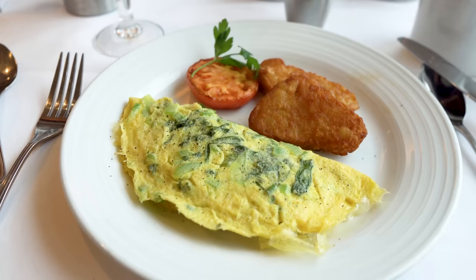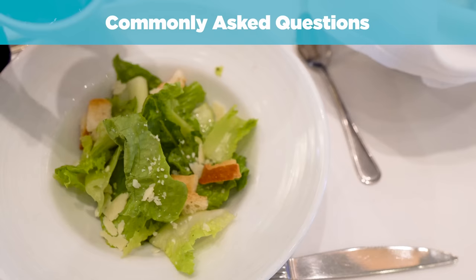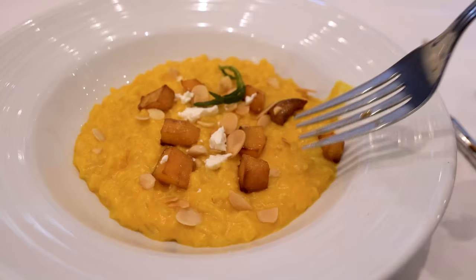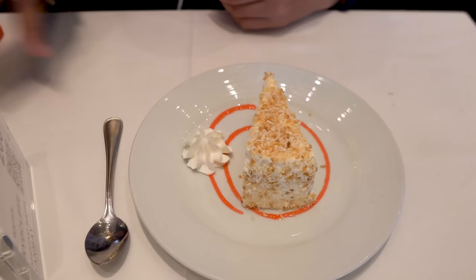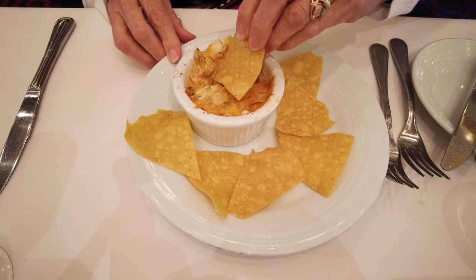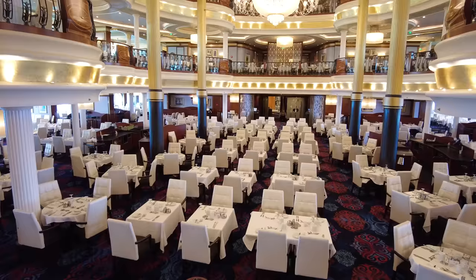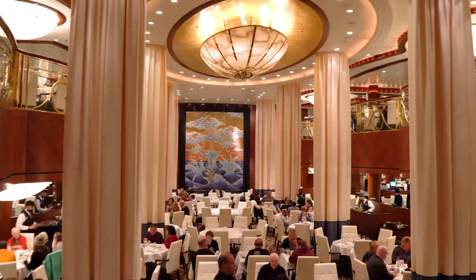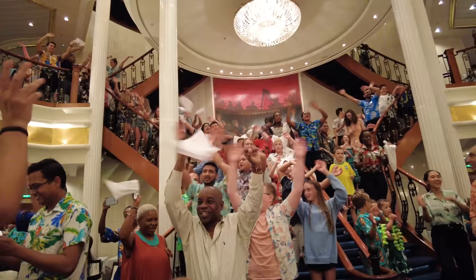Breakfast is served every day in the main dining room — complimentary and served to your table just like all main dining room meals. In a lightning round of commonly asked questions: Is lunch offered? Yes, but only on sea days, and the menu changes daily. How long does dinner take? Usually around 75 to 90 minutes. Can you wear jeans? Yes — jeans are totally fine, with resort casual being closest to the dress code. Can you take food back to your cabin? Yes — just ask your waitstaff for a plate to go, especially if you're running out of room for dessert.